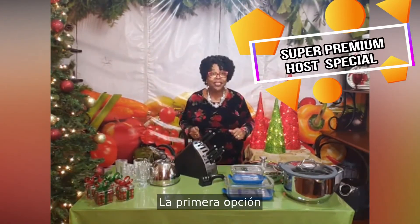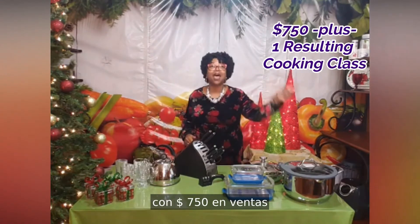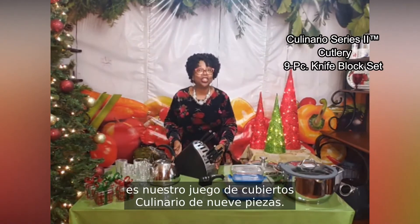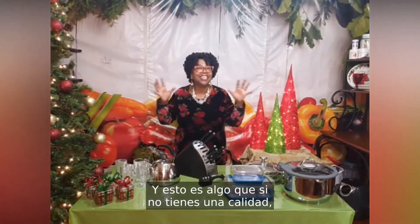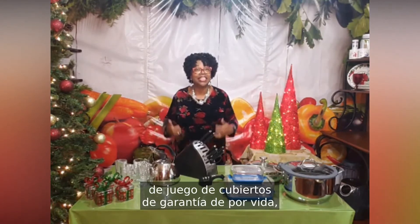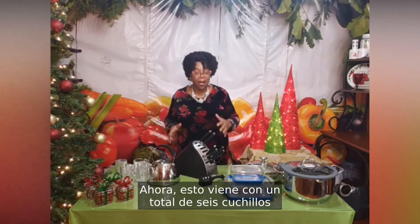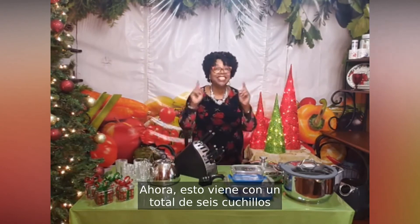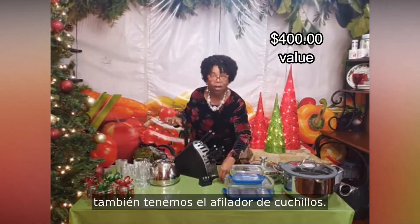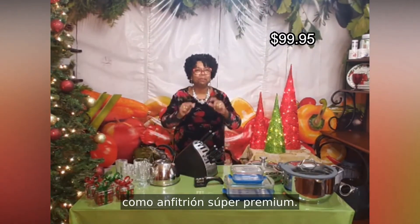The first option as a super premium host with $750 in sales and one resulting booking is our nine-piece culinario cutlery set. If you do not have a quality lifetime warranty cutlery set, you will find this absolutely beneficial for your kitchen. It comes with a total of six knives, kitchen shears, and a knife sharpener.